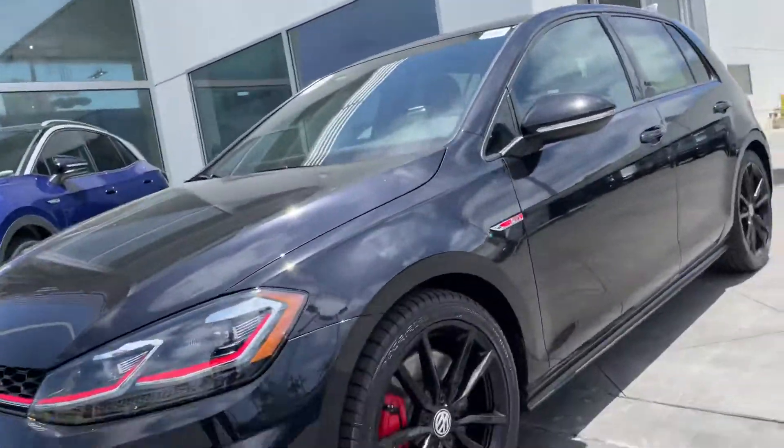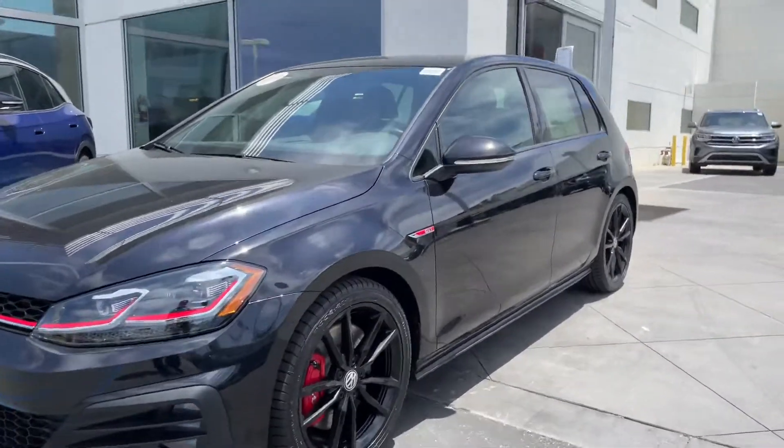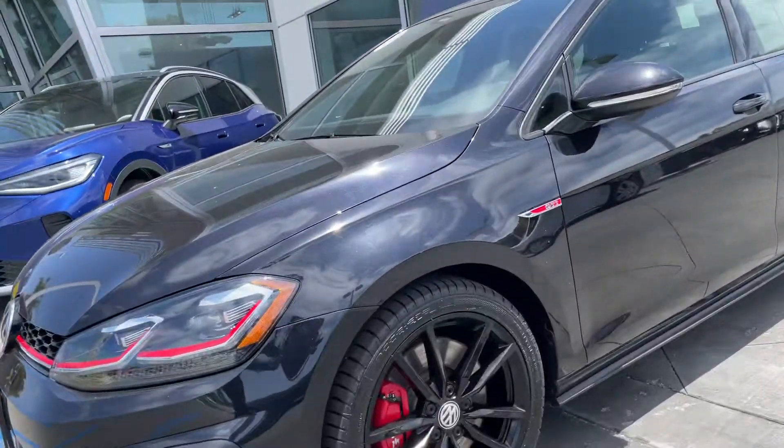Hey Matthew, it's Niles Lofshare here at Capistrano Volkswagen. I'm here in front of the certified pre-owned — or as I like to say, certified pre-loved — GTI. It's a Golf, the Rabbit Edition.